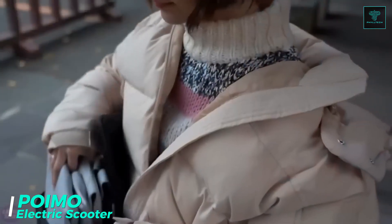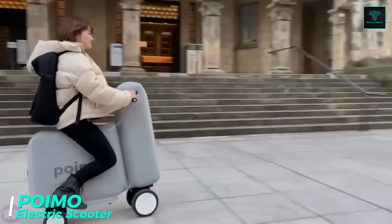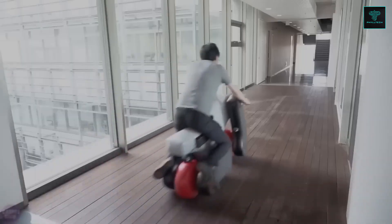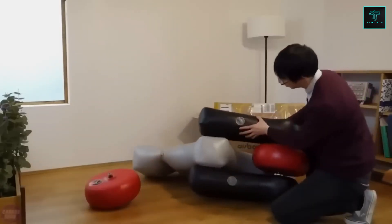Poimo, short for Portable and Inflatable Mobility, is an innovative electric scooter from a collaboration between Kawahara and Niyama Labs at the University of Tokyo. Designed as a lightweight portable solution for urban transportation, Poimo stands out with its unique inflatable construction.